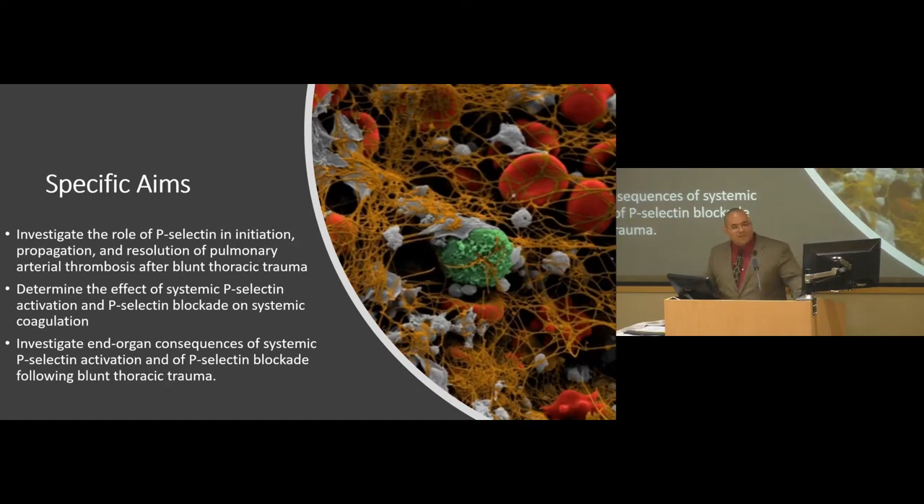We developed a new set of specific aims — and luckily the AAST thought this was interesting and gave us funding starting July 1st. So we're going ahead investigating the role of P-selectin in initiation, propagation, and resolution of thrombi after trauma, and looking at systemic effects as well as end-organ consequences of P-selectin activation and blockade.